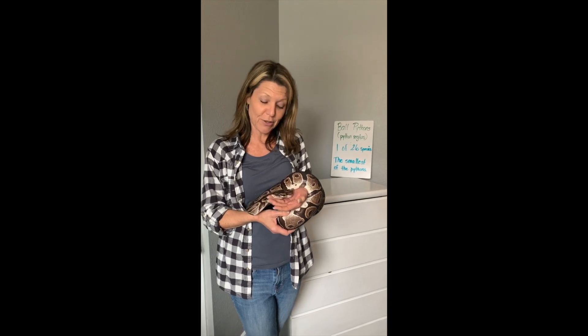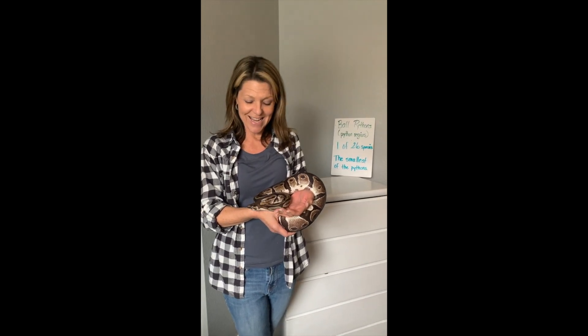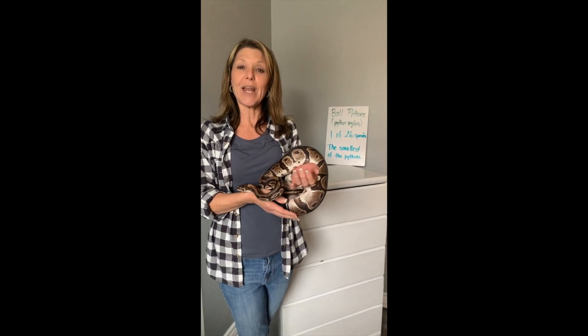She's our matriarch snake — many of you know her and love her very much. She's our grumpy grandma snake, and I thought we'd talk just a little bit about her. Remember, she is a ball python.